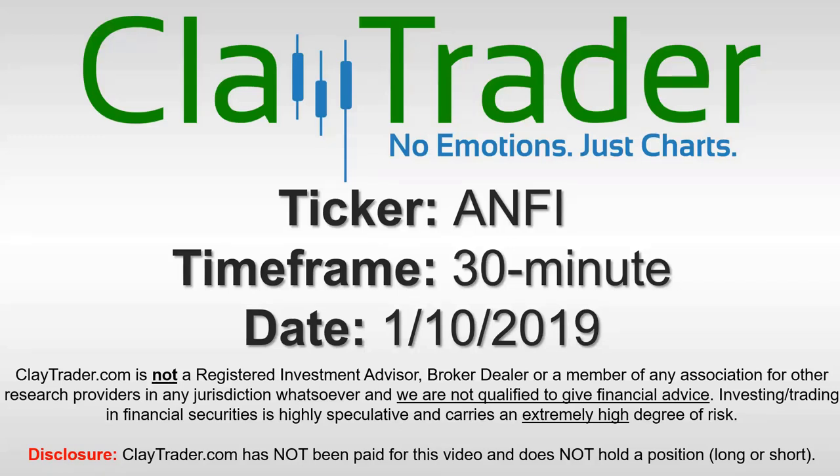Hey, it's Clay, and this will be a video chart on ticker symbol ANFI. We will take a look at the 30 minute time frame.